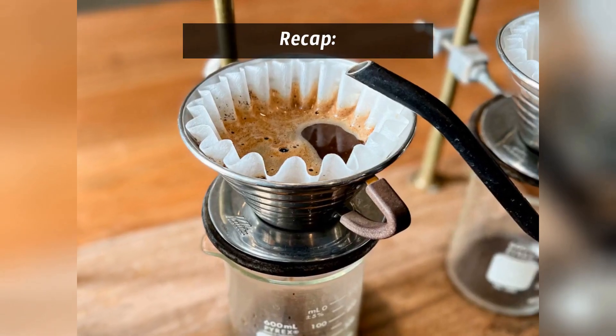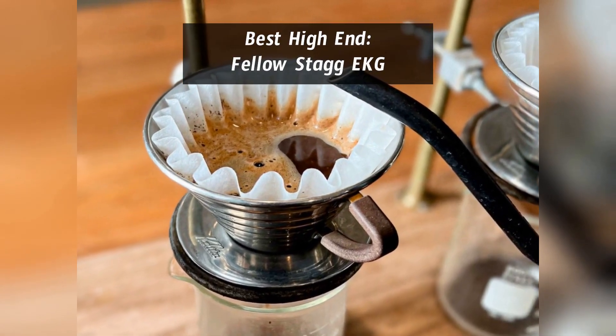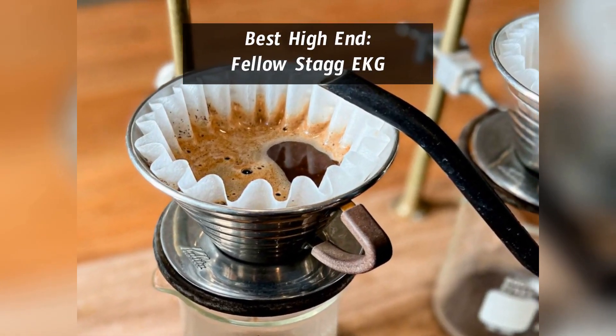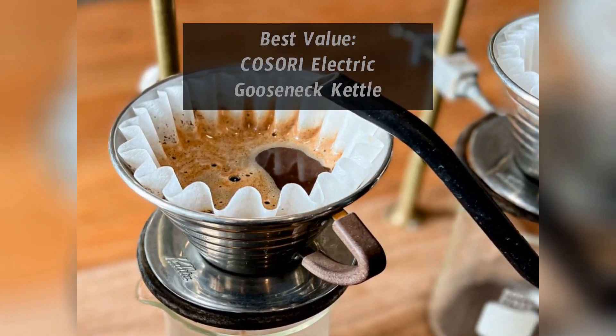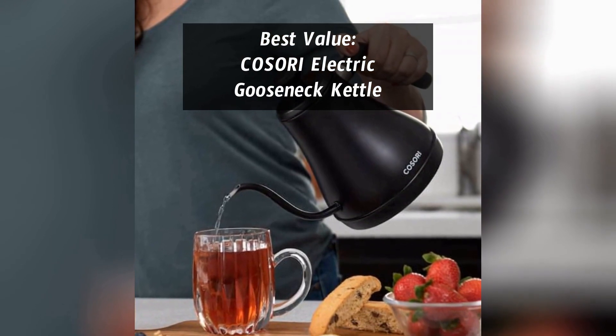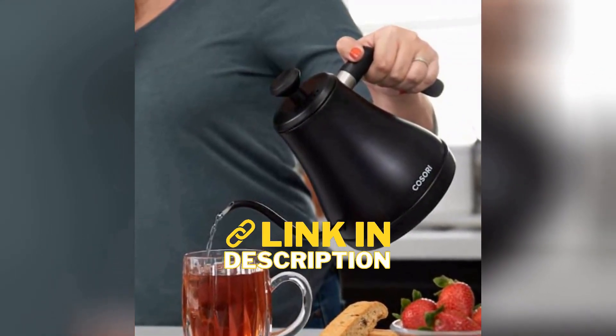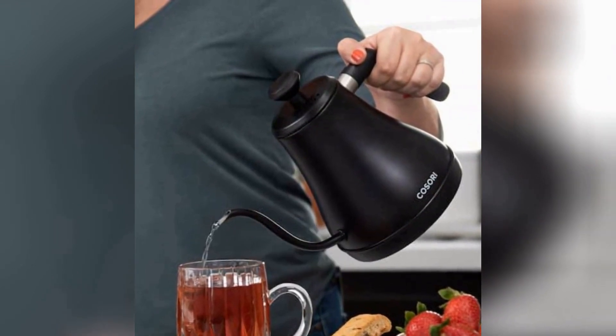So, to recap: if you're looking for top-of-the-line quality and features, you want the Fellow Stag EKG, according to 10 out of 10 review sites we surveyed. If you're looking for something more budget-friendly, the Kasori electric gooseneck kettle has a good blend of features and affordable pricing. A quick reminder that links to all products can be found in the description. If you like our work, please consider a like and a follow.